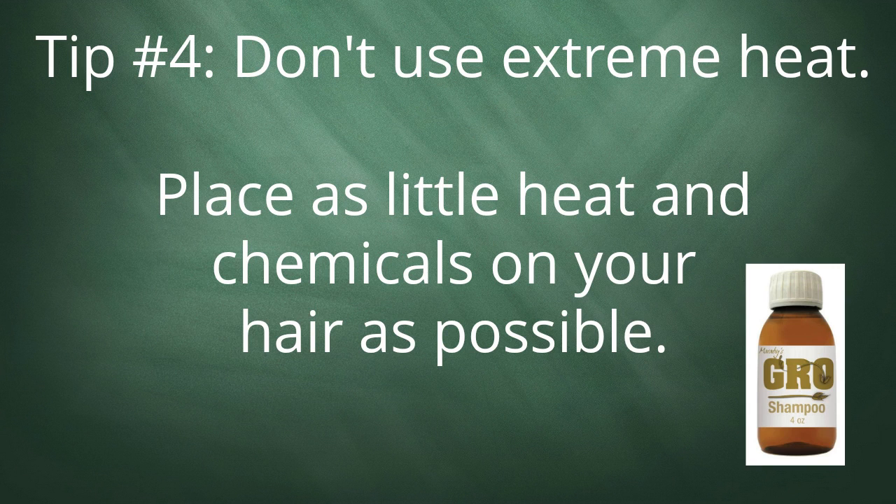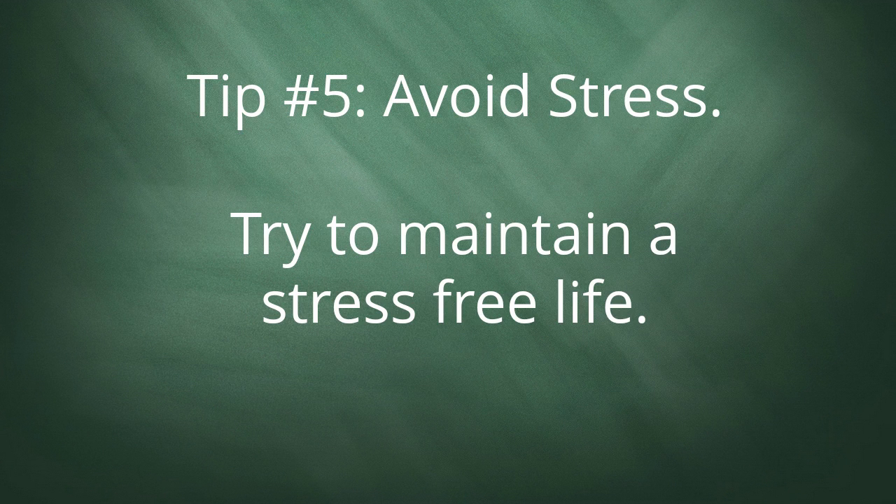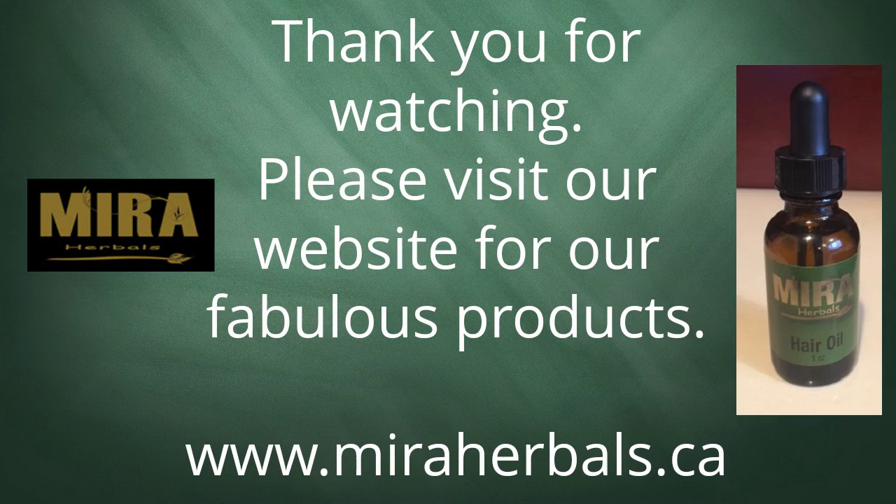Tip 4: Don't use extreme heat. Place as little heat and chemicals on your hair as possible. Tip 5: Avoid stress. Try to maintain a stress-free life. Please visit our website for our fabulous products.